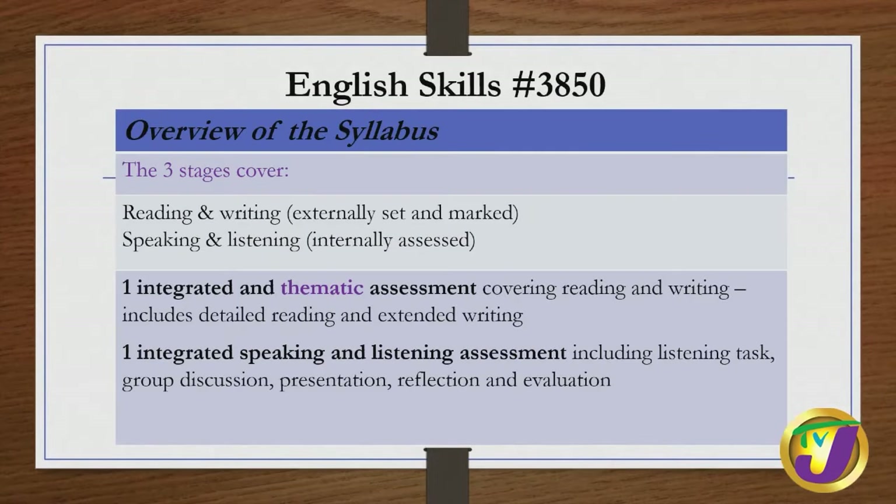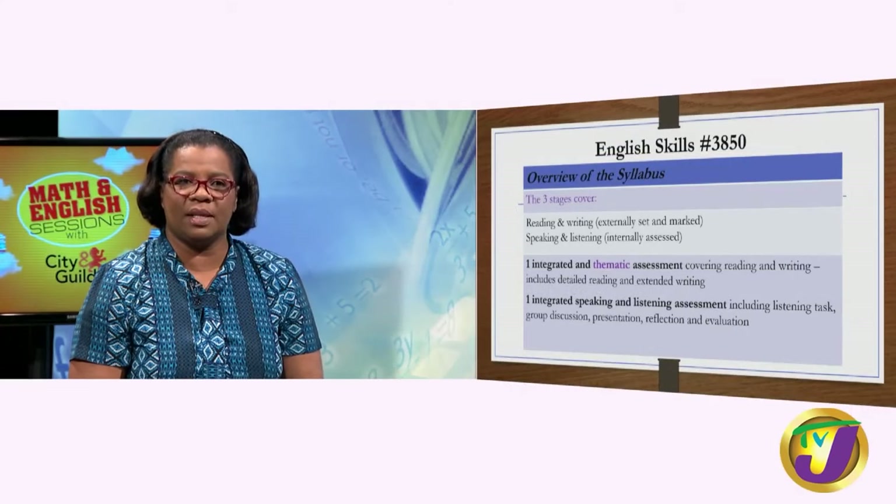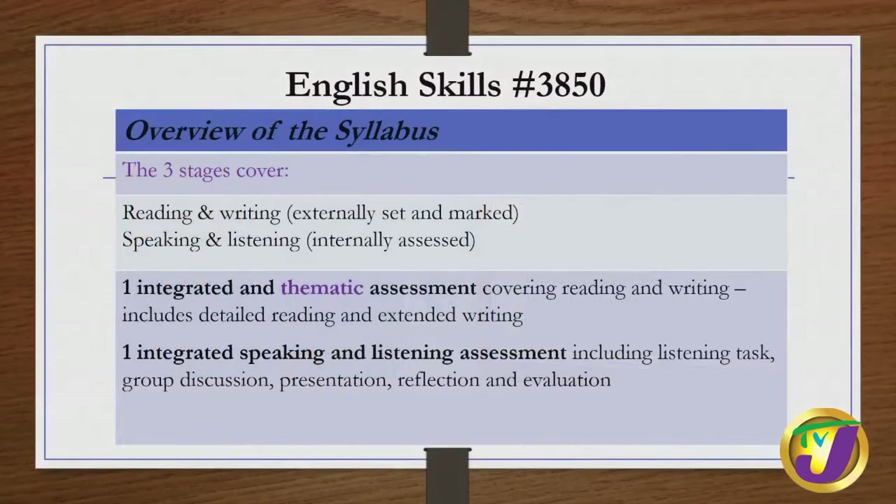The English Skills syllabus has three stages. The reading and writing component is externally set and marked — papers are set in the UK, shipped to Jamaica, you sit your exams here, and the papers are sent back to the UK to be marked, with certification coming directly from the UK. The speaking and listening component is internally assessed by your teacher, with the head of the languages department as your internal verifier. You will do one integrated thematic assessment covering reading and writing, including detailed reading and extended writing, and one integrated speaking and listening assessment including a listening task, group discussion, presentation, reflection, and evaluation.